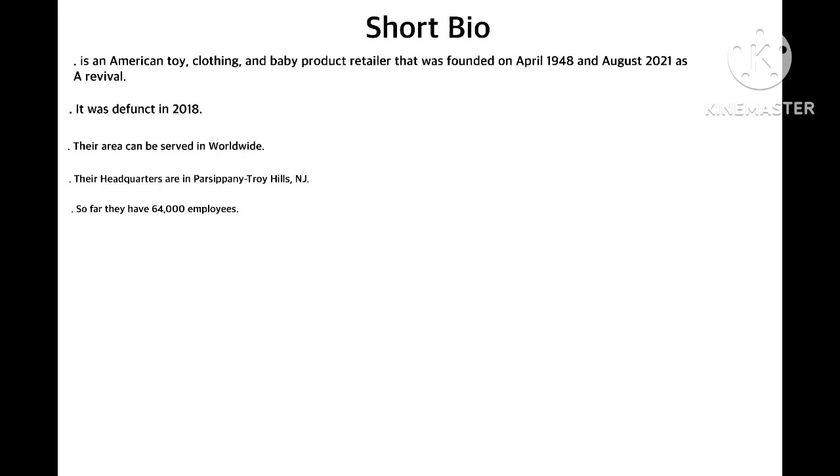It is an American toy, clothing, and baby product retailer that was founded in April 1948, with a revival in August 2021. It was defuncted in 2018. I am so sad because in 2018 they closed for bankruptcy. Rest in peace, Jeffrey Giraffe and Toys R Us, until revived in 2021. We will miss you.